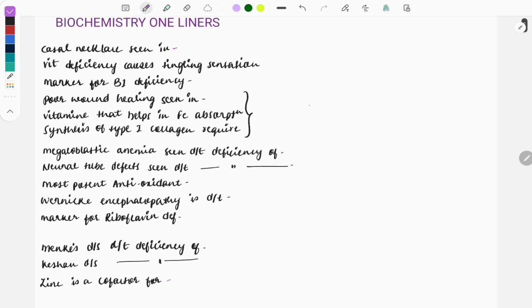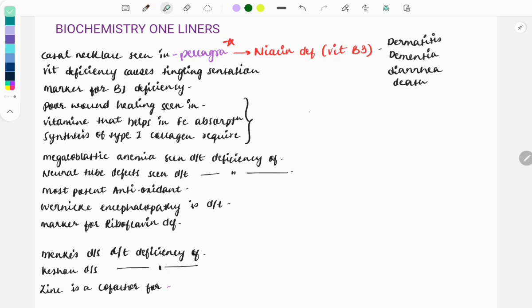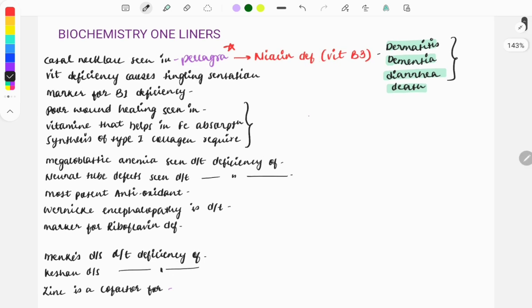The first question: Casal's necklace is seen in the disease called pellagra — a very important topic. Questions are repeatedly asked on pellagra, both image-based and clinical case. Pellagra is due to niacin deficiency, that is vitamin B3. Questions are asked as one-liners about which disease is caused by niacin deficiency, or they will give the four Ds: dermatitis, dementia, diarrhea, and death. Usually these features are described alongside a photosensitivity rash and you are asked to make the diagnosis or identify the deficient enzyme.